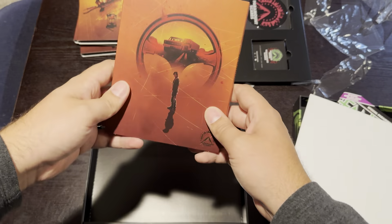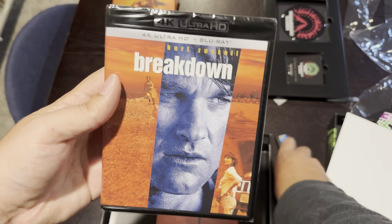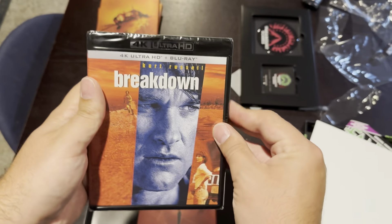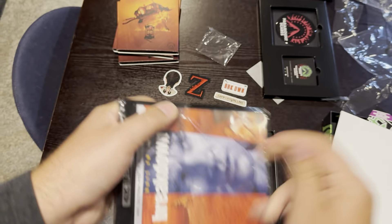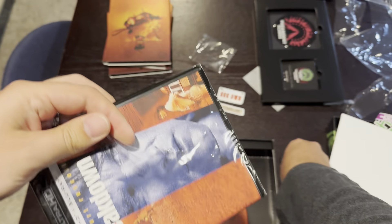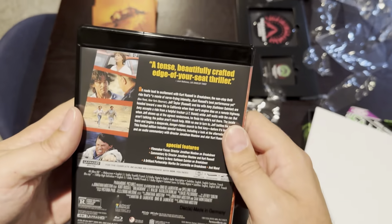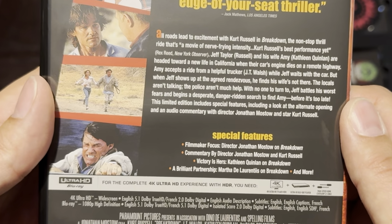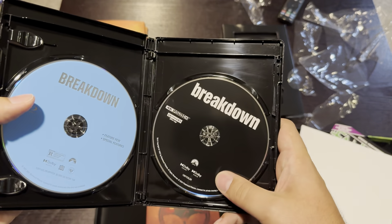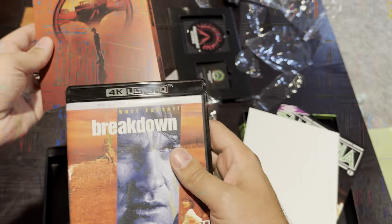Last but not least, we have Breakdown. I really like the image on this slipcover. This movie was kind of polarizing when it got announced because people didn't think it was very scary — it's more of a thriller than a horror movie. I'm still very excited to see it; I've heard nothing but great things. Opening it up: 'A tense, beautifully crafted, edge-of-your-seat thriller.' There are a lot of special features here — filmmaker focus, interviews. All special features look like they're on the Blu-ray disc. If you've seen Breakdown, let me know what you think in the comments.